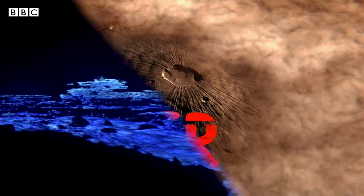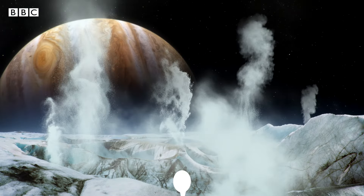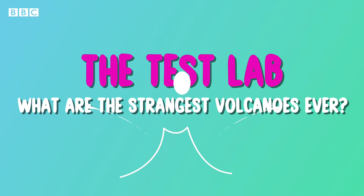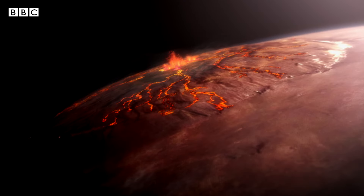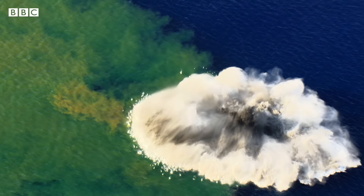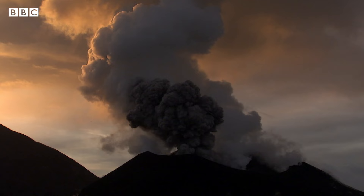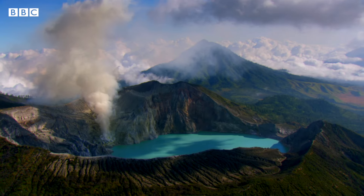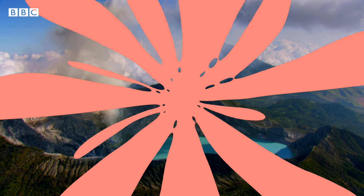Volcanoes are weirder, bigger and colder than you might think. When you imagine a volcano you probably have an idea of something a bit like this. But in reality they are so much more bizarre and diverse than you could possibly imagine.